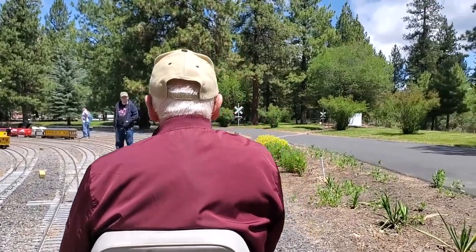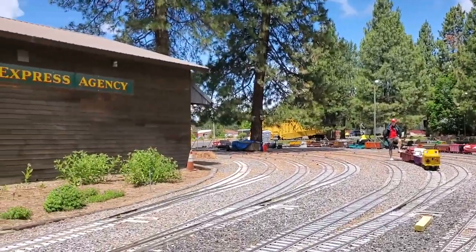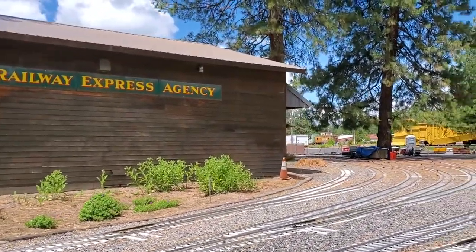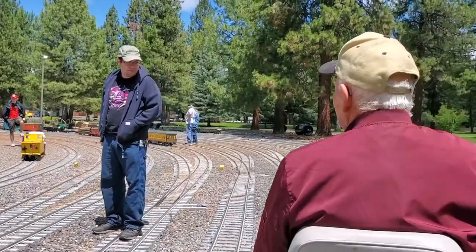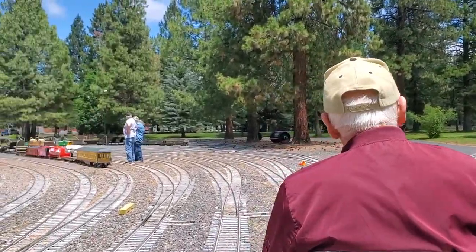We were lucky enough to get a private tour and a ride with John. But if you're interested, the Klamath and Western Railroad does offer rides to the public on Saturdays between Memorial Day and Labor Day, from 10 a.m. to 3 p.m.